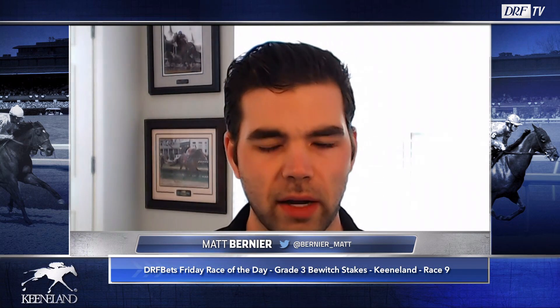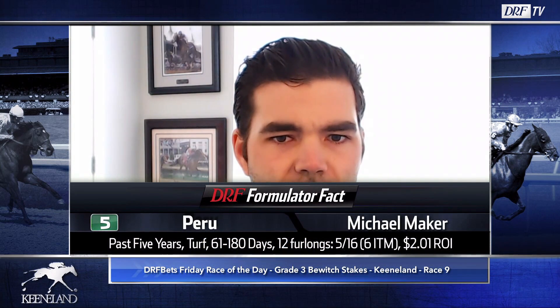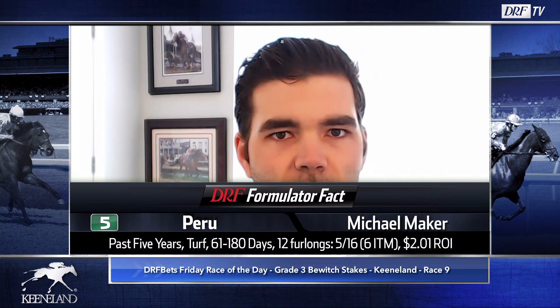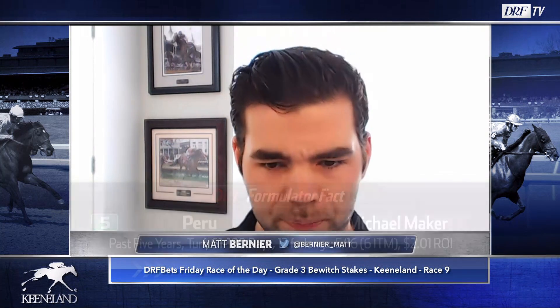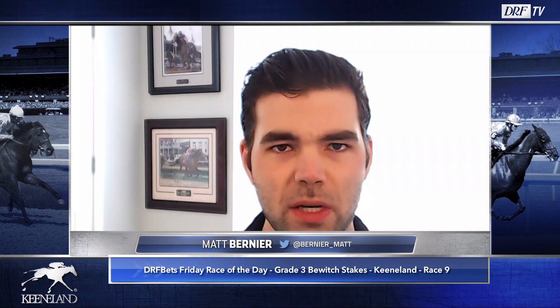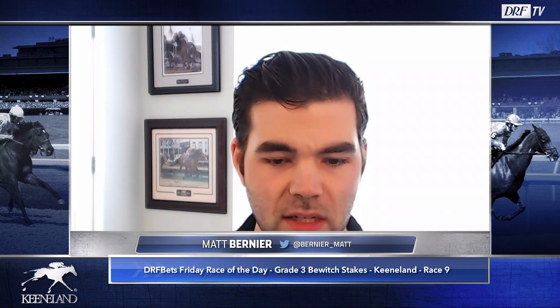The number five is Peru. There's a positive Formulator fact for trainer Mike Maker: over the past five years, turf, 61-to-180 day layoffs in 12-furlong races — five for 16 with a 201 ROI. Only six have hit the board, so it feels like an all-or-nothing move for this barn. Peru most recently ran last weekend at Keeneland. Three starts back she won the Claiming Crown Tiara at Gulfstream, but whenever she's been tested she can't quite cut the mustard. She has two runner-up finishes from two lifetime starts at this distance. We know grass is what she wants, and Maker knows a thing or two about training horses to win at Keeneland. Luis Saez has the mount. She has several races where the figures are fast enough to win. The question is what do we get off the bench — if that Formulator fact is any indication, she should be ready to go.